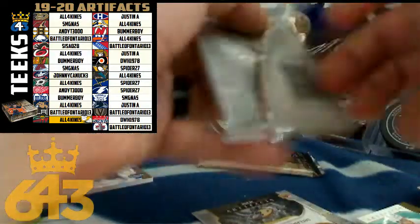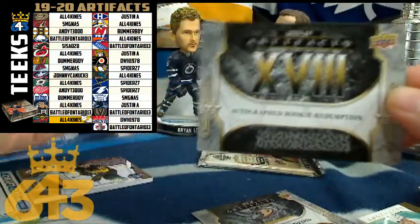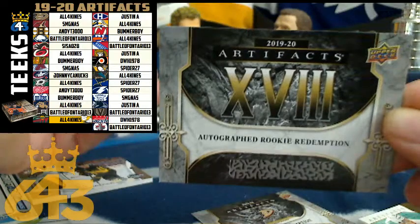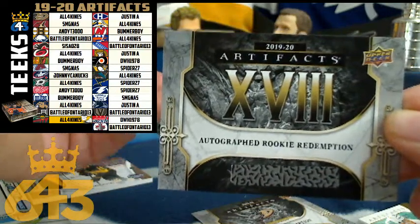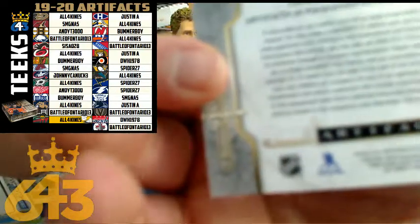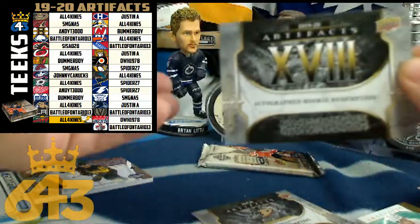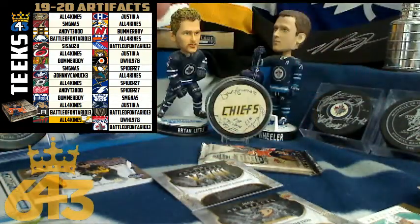Two packs to go — looking for a Columbus hit. We got another case hit, you guys! I believe this is my second case hit in two boxes of Artifacts — we pulled one last time as well, I believe it was for the Devils. This is number XVIII on the checklist, so we're going to have to see who that's going to. That's going to be big points in the standings.